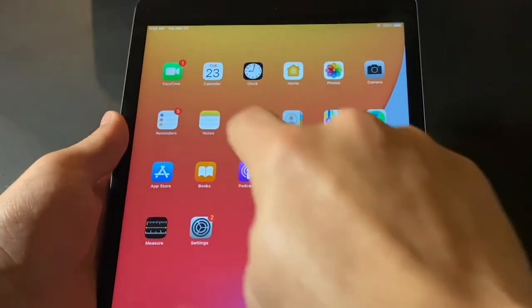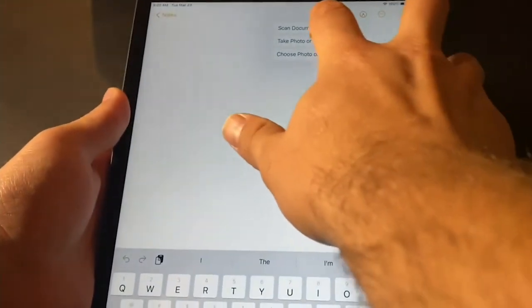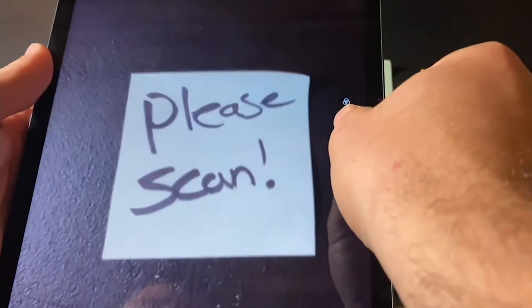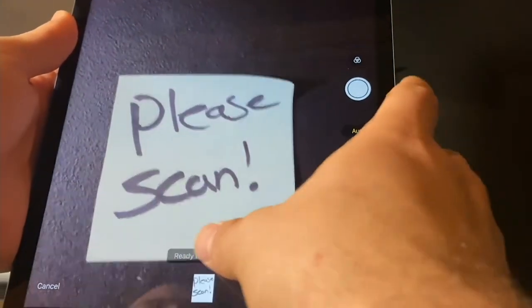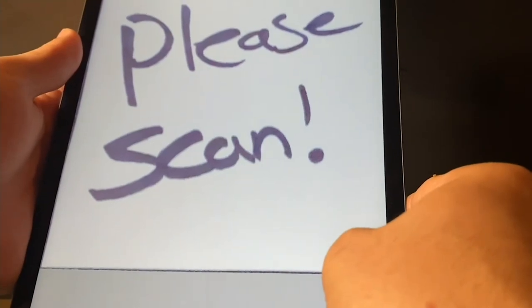To scan a document is really simple. Open up the Notes application, click on the camera on the top right-hand side, hit Scan Documents. This now uses the camera to find your document. Snap a photo of the document that you want to scan, then hit Keep Scan on the bottom right-hand side. That saves it to your iPad so that you're ready to send that scan off to anyone that may need it.